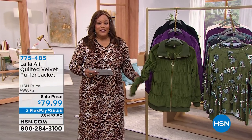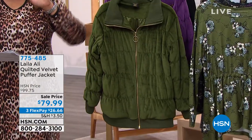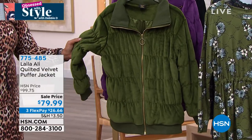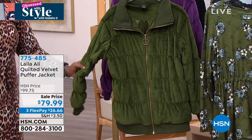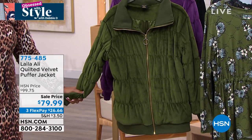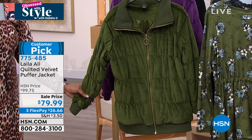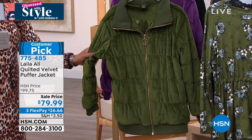Layla couldn't join us this morning — hats off to you, Layla, she had a situation. We had to show you this because it's on sale. It is the cutest velvet jacket I've seen. It's a puffer jacket — I've never seen velvet and puffer go together.